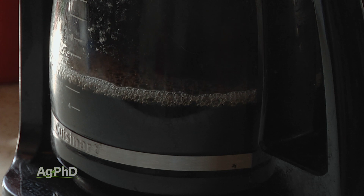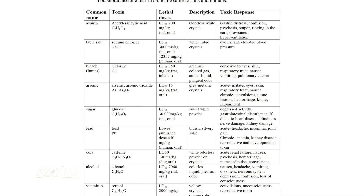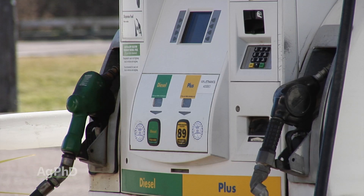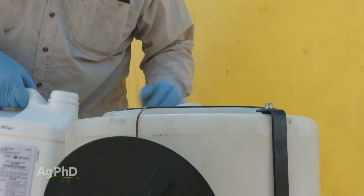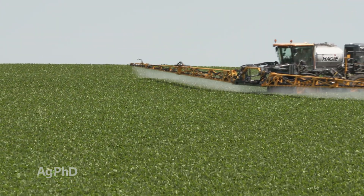It is important to take the emotion out of things and let science dictate where we go. When looking at the safety of different products, the LD50 is a great tool you can use to see the relative safety of almost anything. Everything can be a poison — be careful with everything. Moderation is always key, and using personal protective equipment with ag chemicals, the right rates, and right applications is super important.